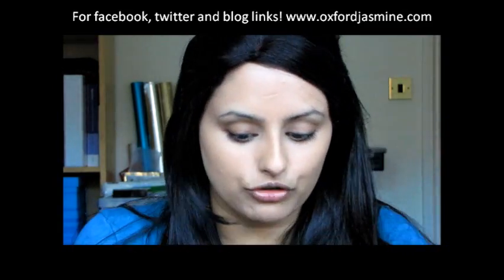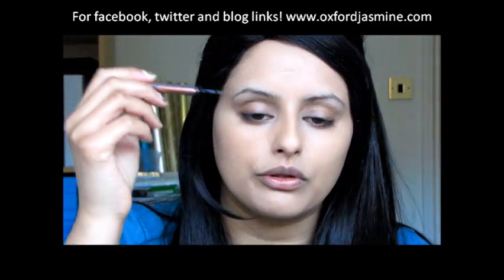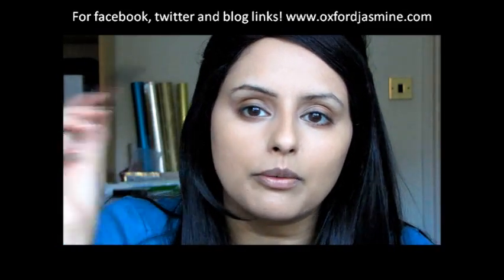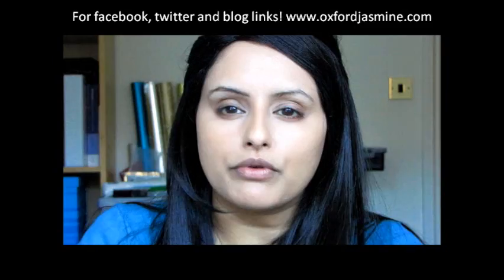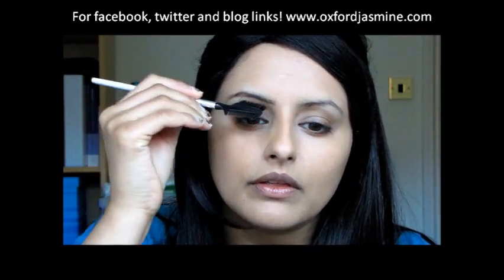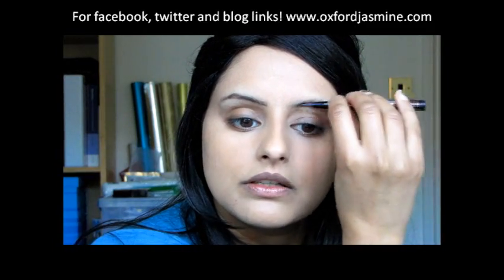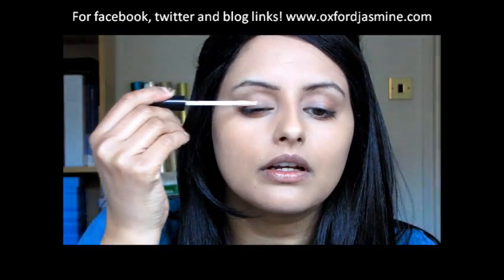Now for the eyebrows — I'm going to keep this really natural by using my favorite brow pen and I'm not going to be too heavy-handed. I'm going to apply it and then brush it through so that it looks really natural and not too structured. All it's doing is filling in, because otherwise my eyebrows tend to look a bit wishy-washy.